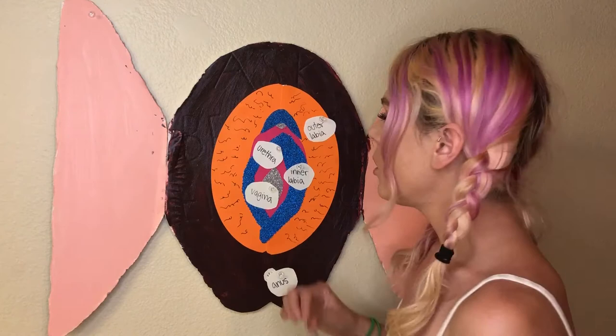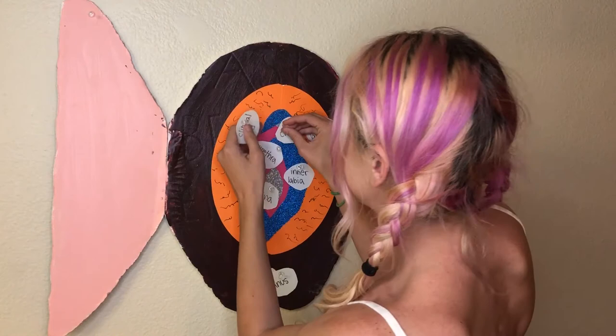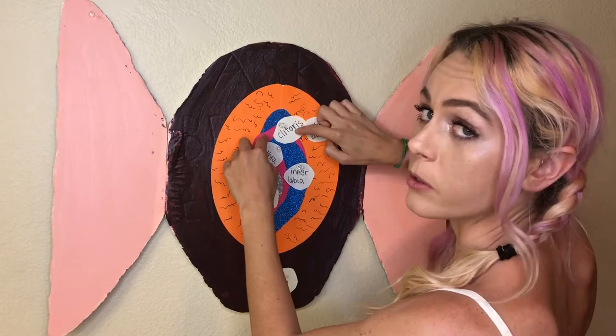Moving back to the top of the vulva, we are going to reach the holy grail — the clitoris. There she is. You can see that she is located under this little blue guy right here, which looks like a hood because it is called the clitoral hood, and it protects the clitoris. Sometimes to find the clitoris, you kind of have to go digging underneath the clitoral hood because it can hide sometimes.